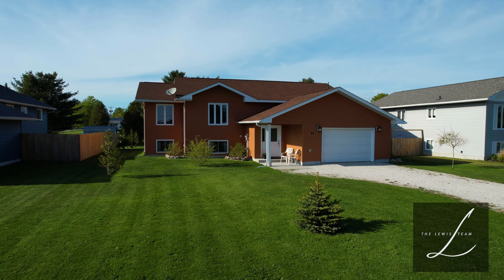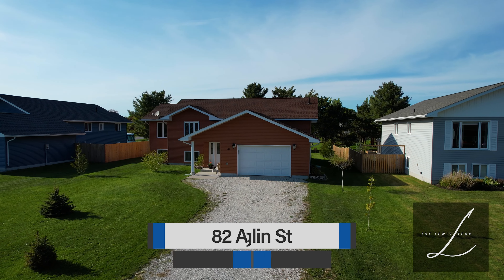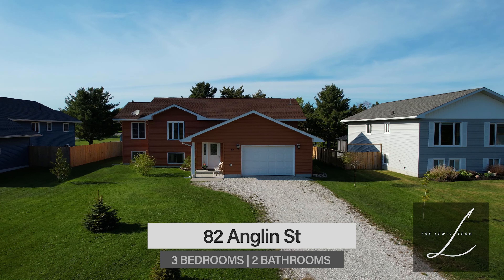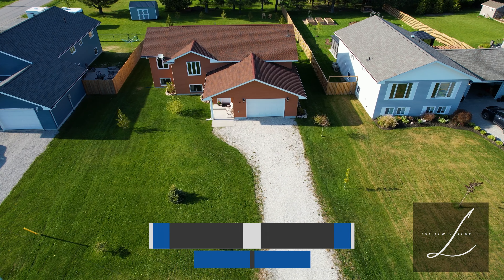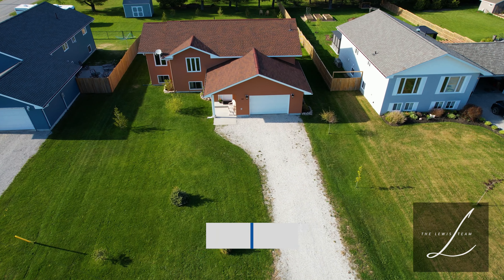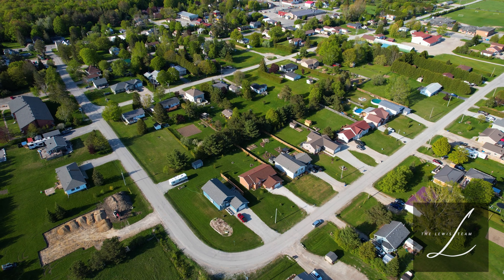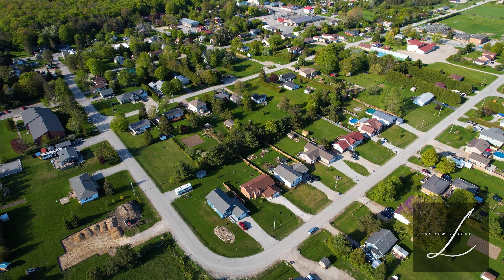Looking for a move-in ready home in central Manitoulin? Look no further, as this newer home built in 2015 hits the market in Mindemoya. This modern home with beautiful perennial beds and a manicured lawn is centrally located in a popular Mindemoya subdivision, close to all amenities and within walking distance to Central Manitoulin Public School.